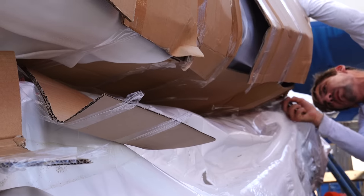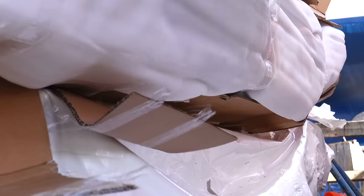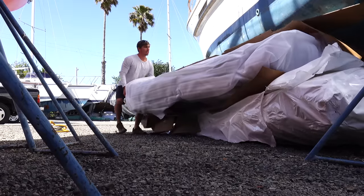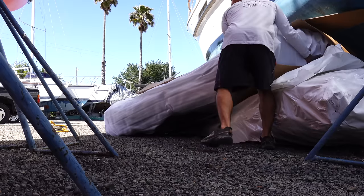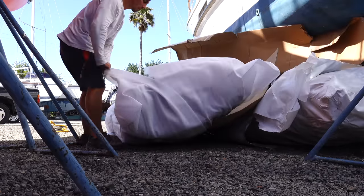We need our dinghy to be as big as possible to be able to fish, dive, kite, foil off of, but not too big where we can't hoist and stow it reasonably. We need our dinghy to be light, but durable, which is why we like an aluminum hull RIB. RIB is Rigid Inflatable Boat.